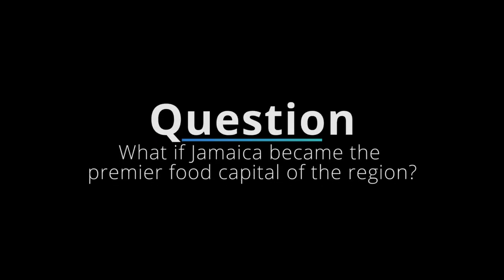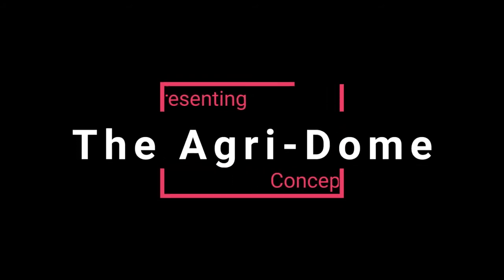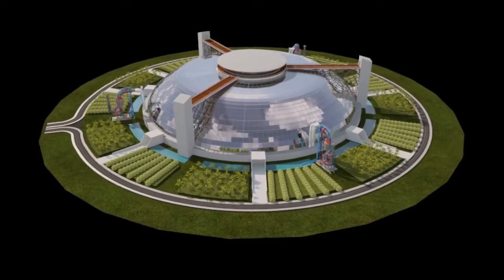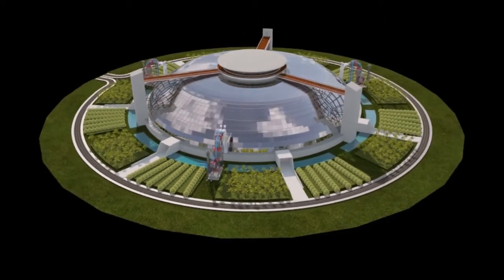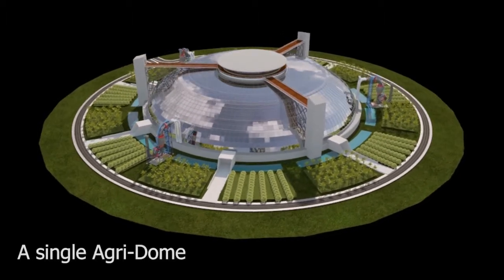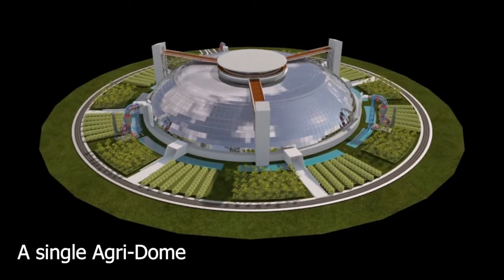But what if Jamaica becomes the premier food capital of the region? The inventor of the Agridome, Peter Charles Whittington, has envisioned a facility to empower SIDS, like Jamaica, to become the food capital of the region whilst maintaining a strong anchor in the tourism industry.